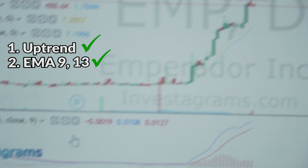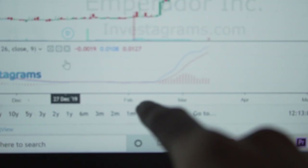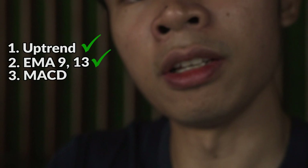Finally, our third condition: the blue line is above the red line. It basically confirms the buy signal.